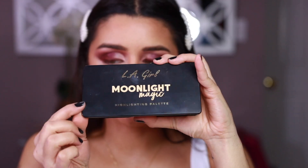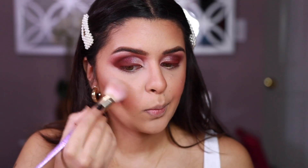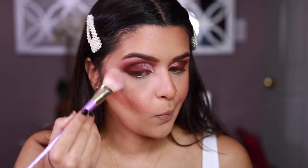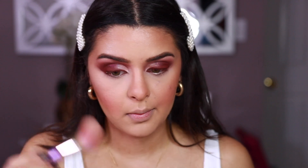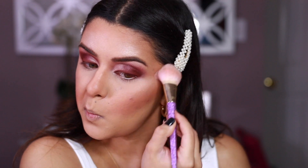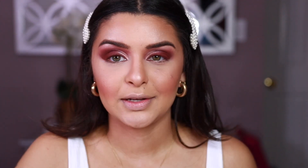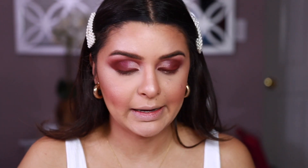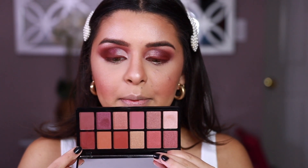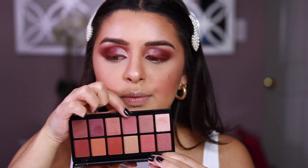Next I'm going with the Moonlight Magic Highlighting Palette. I'm actually going to be mixing two shades together. Oh, that's pretty! I'm really liking how this is looking. I'm going back into my eyeshadow palette and putting this shade really close to the lash line, then smoking it out with another shade.